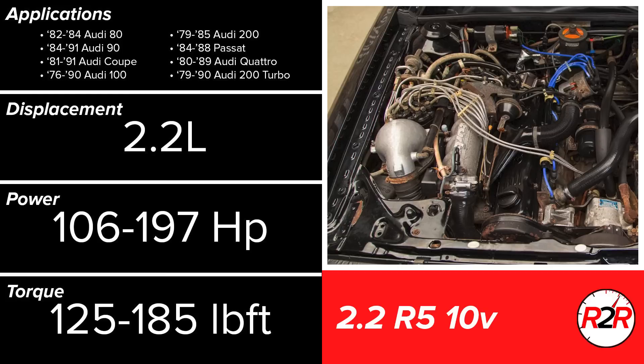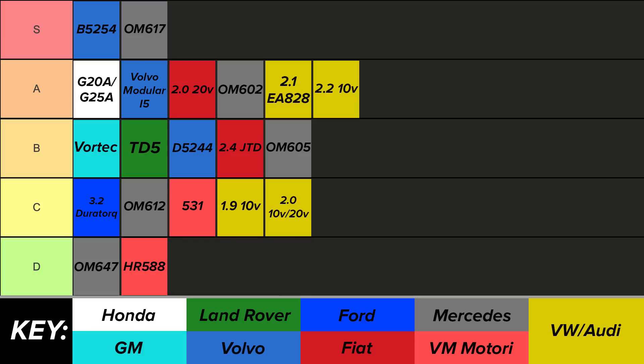Next up is the 2.2L 10-valve engine. There are two variants: one naturally aspirated, and the other fitted with a powerful turbocharger. The turbo engines also received an external oil cooler to combat the heat transfer generated through forced induction. In general, the 2.2L 10-valve is very similar in design to the 2.1L, so putting it into the A tier as well makes the most sense.